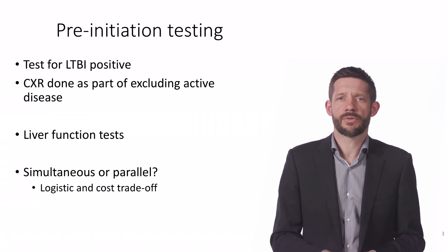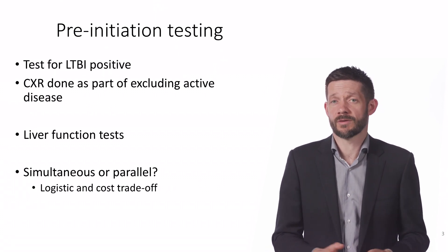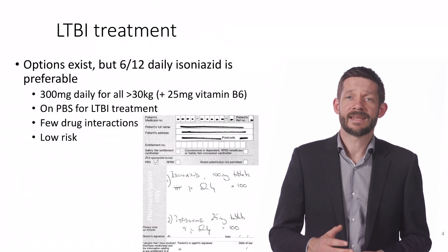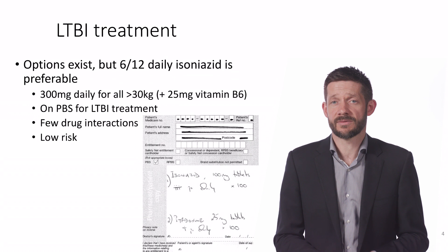So the individual who is under 35, has latent TB infection, and normal liver function tests is appropriate to offer treatment. There are several different treatments available for latent TB, but daily isoniazid therapy for six months is widely used and is the only latent TB medication currently available on the PBS.